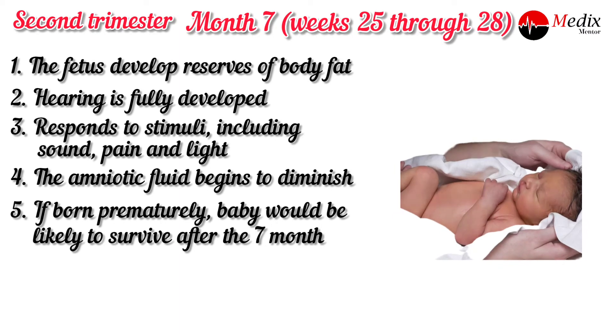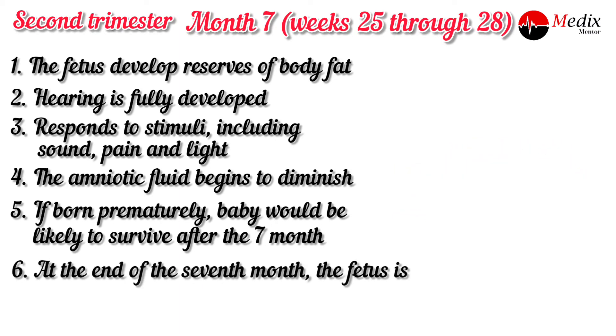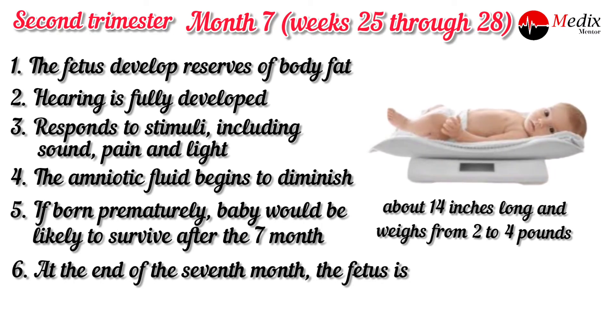At the end of the seventh month, the fetus is about 14 inches long and weighs from 2 pounds to 4 pounds.